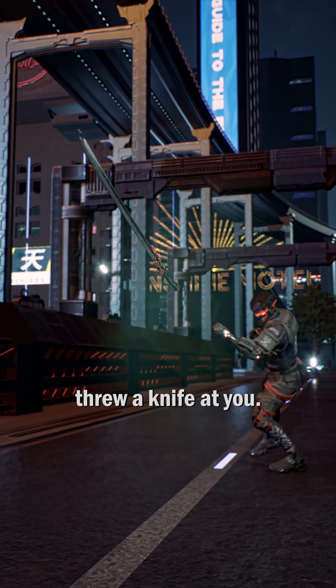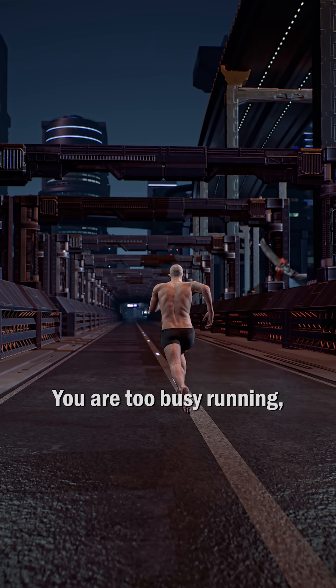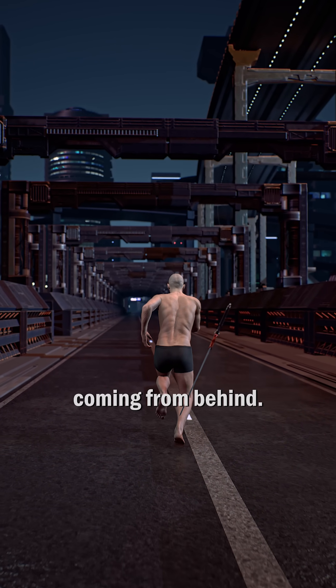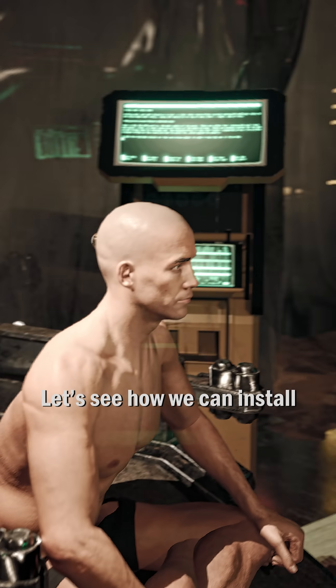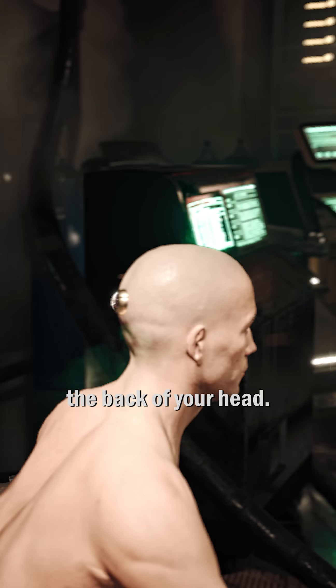A serial killer just threw a knife at you. You are too busy running, unaware of the threat coming from behind. You would survive if you had a third eye on your back head. Let's see how we can install an additional eye on the back of your head.